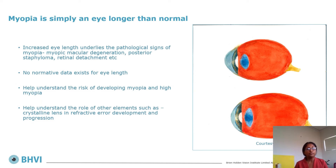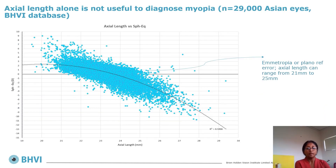What parameters are there to track myopia? We know that myopia is simply an eye that is longer than normal, and excessive axial elongation underlies the pathological changes at the back of the eye, such as myopic macular degeneration and staphyloma. However, there is no normative data that exists for eye length. Having such data may help us understand the risk of developing myopia or high myopia, as well as the role of other optical elements such as the crystalline lens or cornea.